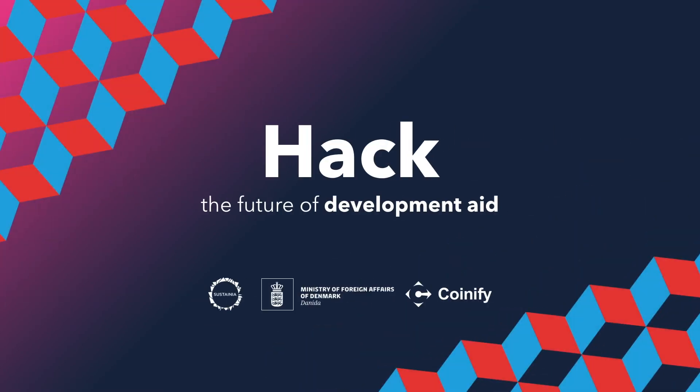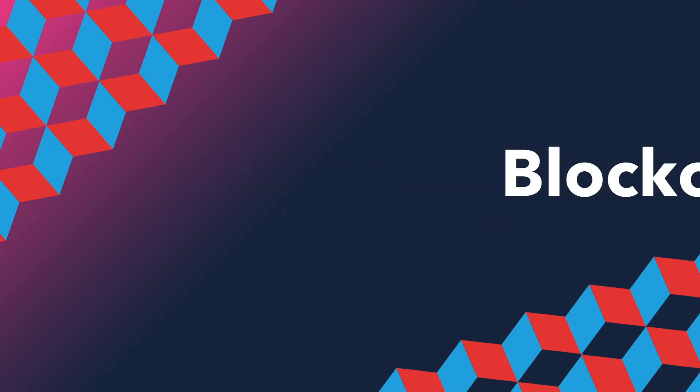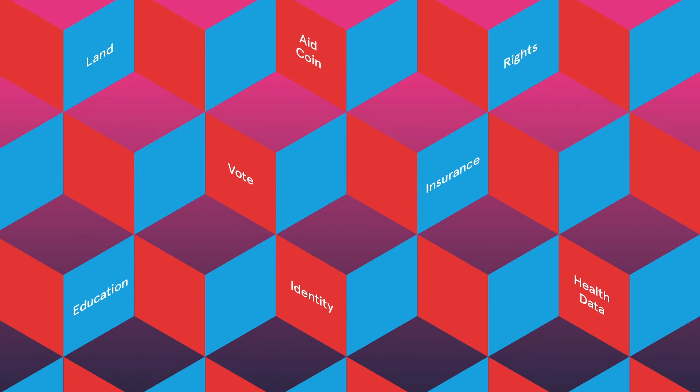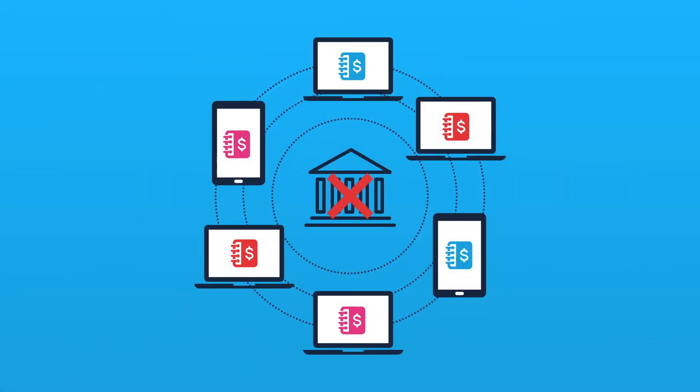Exponential technologies offer a new toolbox to deliver on the sustainable development goals. One of them is blockchain, a tech tool that can hack the future of development aid by giving people identity, rights, financial inclusion and much more, all digital. So what is a blockchain? It's a distributed database shared across a computer network. No centralized version of the data exists and anything of value can be transferred peer-to-peer.